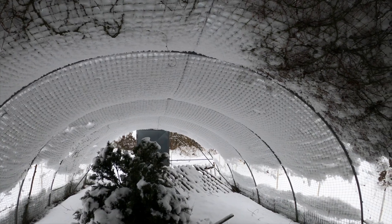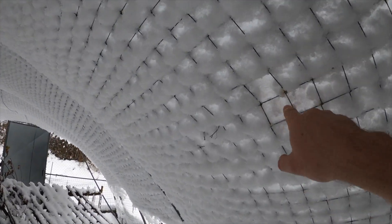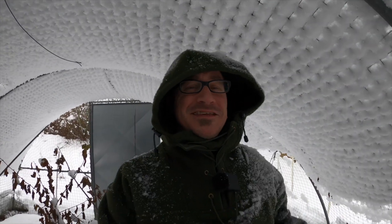Just look at the snow we have! I have a net that protects my chicks against predator birds, and it looks so nice — it looks like a tunnel.